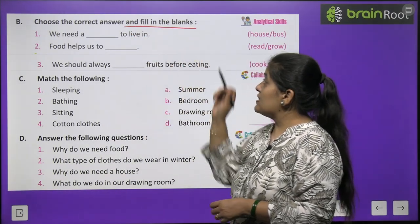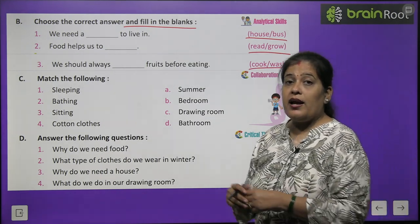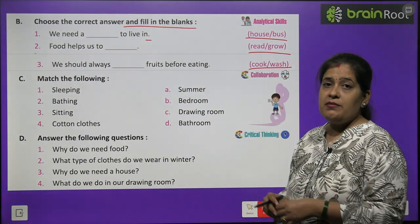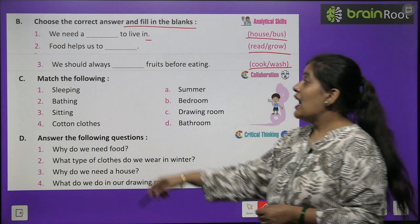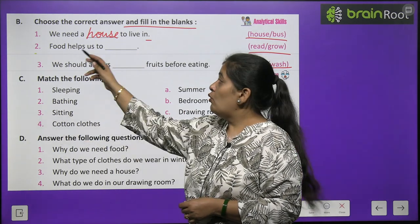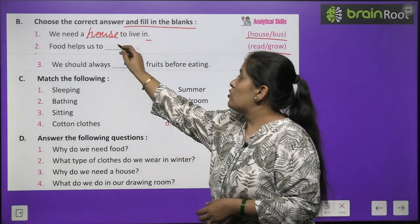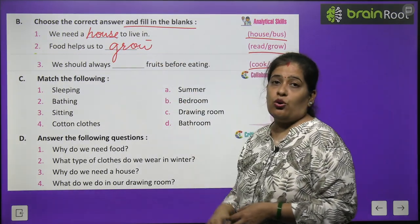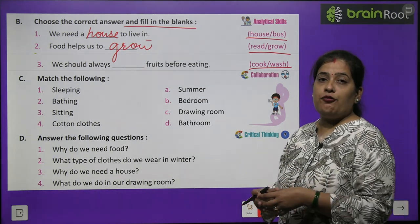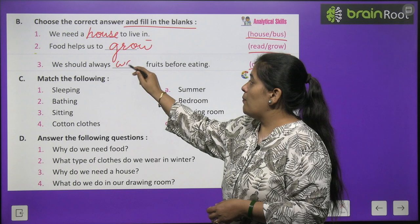Now Exercise B - choose the correct answer and fill in the blanks. Number one: we need a house to live in - the correct answer is house. Food helps us to grow. We should always wash fruits before eating - w-a-s-h, wash.